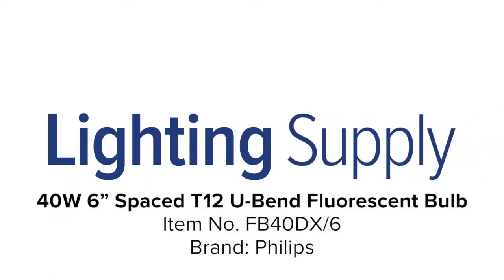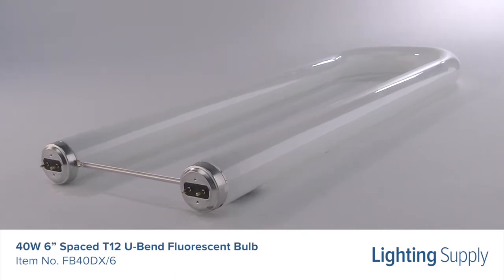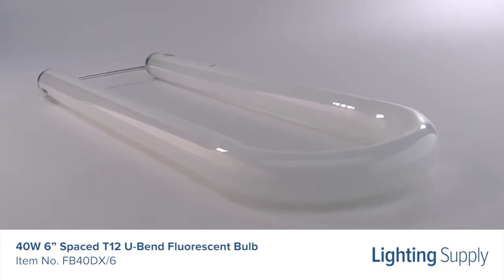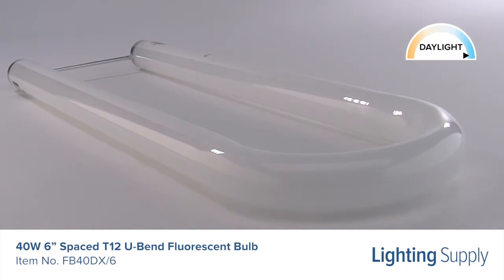Welcome to this LightingSupply.com product detail video. This Philips T12 U-Bend Fluorescent Bulb produces 2,250 lumens and has an average life of 18,000 hours. It has a color temperature of 6,500K or daylight and utilizes a rapid start ballast.